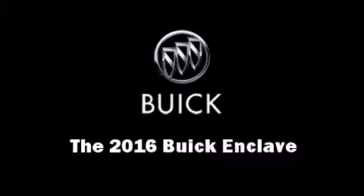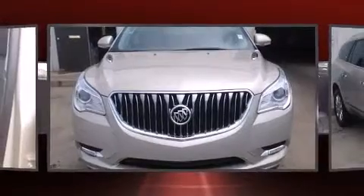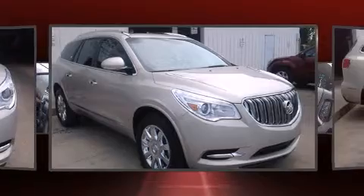The 2016 Buick Enclave features all-wheel drive versatility, an automatic transmission, and a refined six-cylinder engine. Top features include: